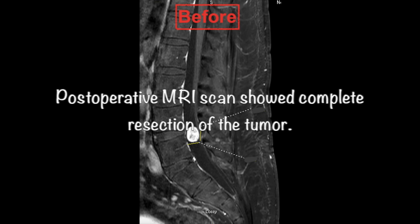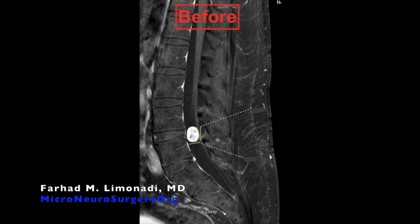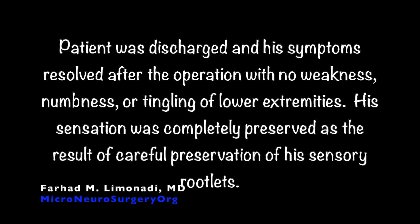The postoperative MRI scan showed complete resection of the tumor. The patient was discharged and his symptoms resolved after the operation, with no weakness, numbness, or tingling of the lower extremities. His sensation was completely preserved as a result of careful preservation of his sensory rootlets.